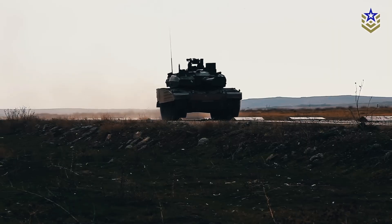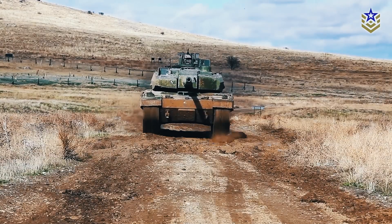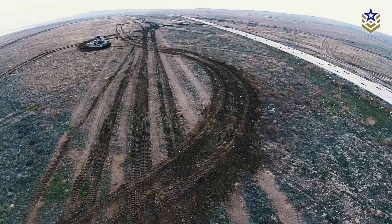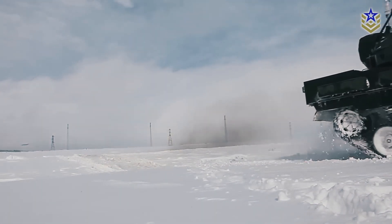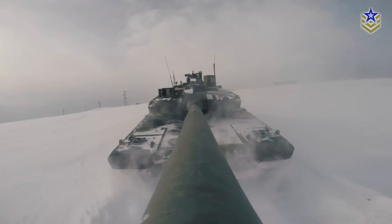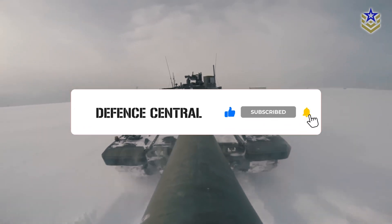Can the Altai MBT achieve the same level of success as other Turkish military platforms, like the Bayraktar drone, for example? Let us know in the comments below. And if you found this video interesting, make sure to give it a thumbs up. Don't forget to subscribe to our channel for the latest defense news and analyses.